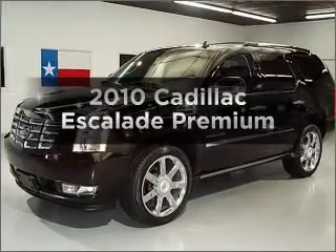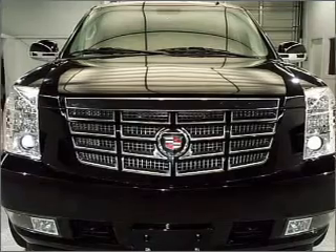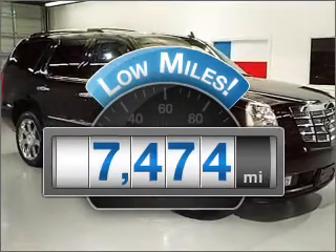Get noticed in this 2010 Cadillac Escalade. Travel the roads in style and comfort in this great vehicle. With low miles, this automobile will take you far and get you where you want to go.